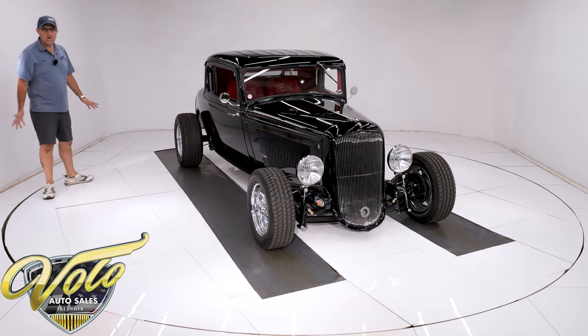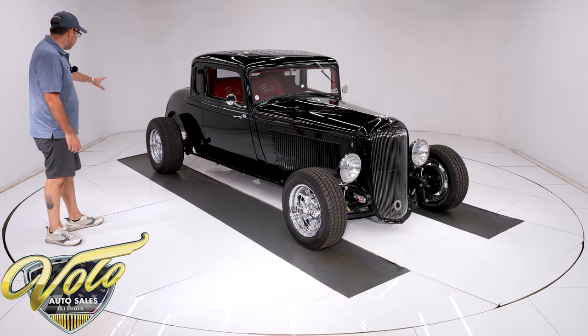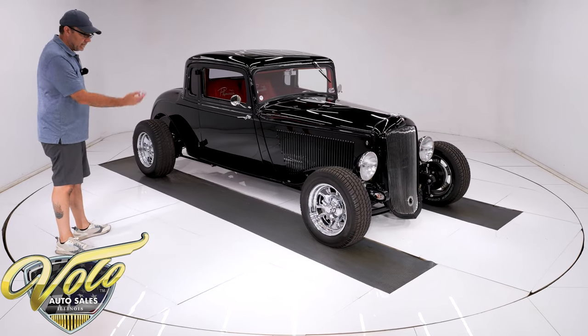The wheels are 15-inch chromed wheels — they're beautiful. Cooper radial tires, fatter in the back, with spinners in the middle.